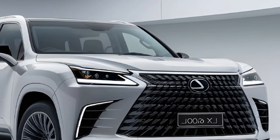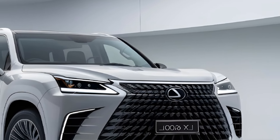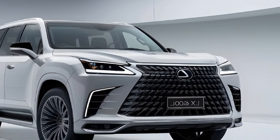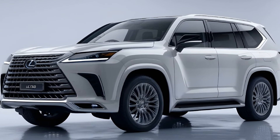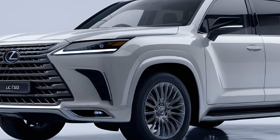We took the LX600 out for a spin, and we were blown away by its silky smooth acceleration, agile steering, and quiet operation. Whether cruising down the highway or navigating twisty roads, this car is a joy to drive.